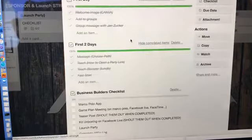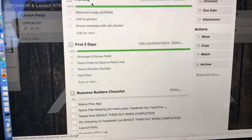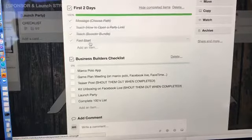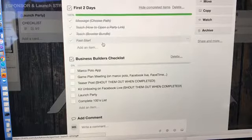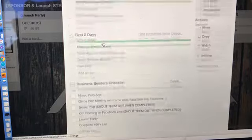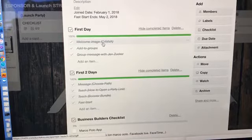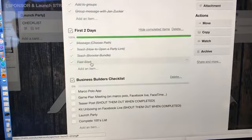For new presenters, she has a checklist — and you can copy these. So when somebody new signs up, you have your checklist: Did I send them a welcome message their first day? Did I add them to the groups? Did I send a group message in the first two days? Did I send the 'choose your path' message? Did I teach her how to open a party and link booster bundle? Can you imagine how this would increase duplication on your team? Most of the time when somebody sponsors, they just don't know what to do. I've had checklists and Excel spreadsheets, but I love how easy this simple checklist is.